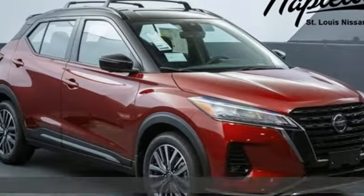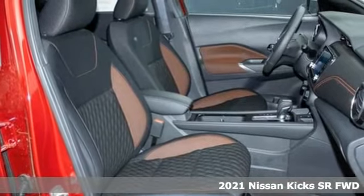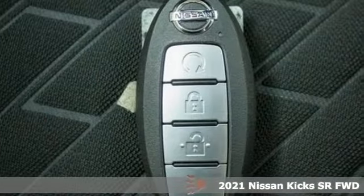Here's a new 2021 Nissan Kicks. Nissan, built for the human race. And with features like these, every drive's a pleasure.